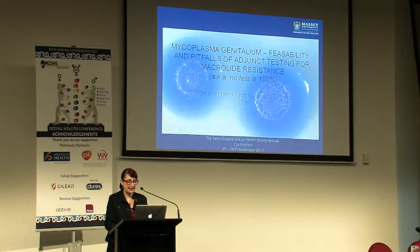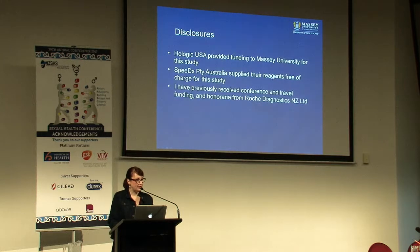This is a bit of a study that will tell you why no test is 100%. For disclosure, I want to let you know that Hologic were very kind to fund Massey University for the study, SpeedEx Australia were kind enough to provide some reagents, and I have previously received conference and travel funding and honoraria from Roche, although they had nothing to do with this. Doing research in New Zealand is hard - it's hard to get money, so I'm really grateful to the sponsors that support my research.